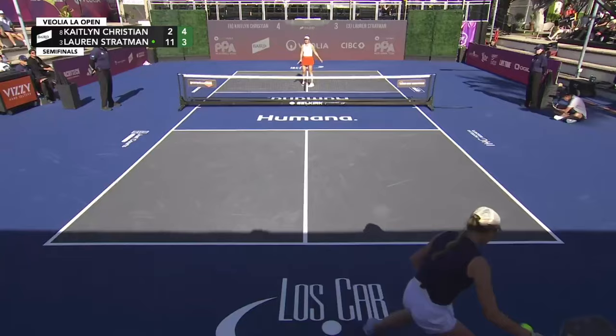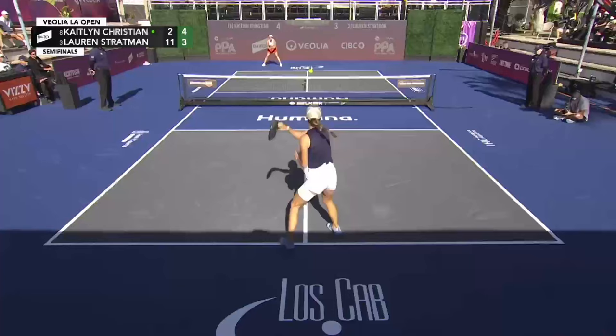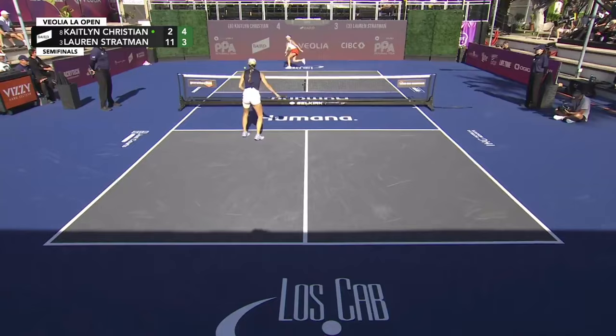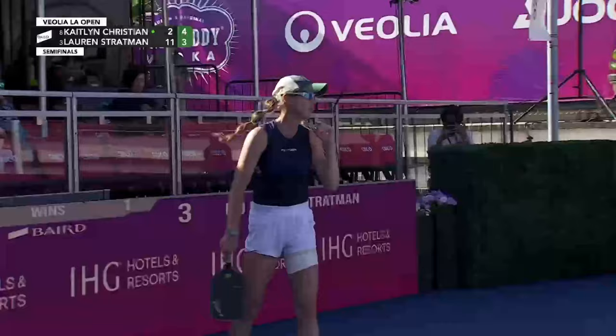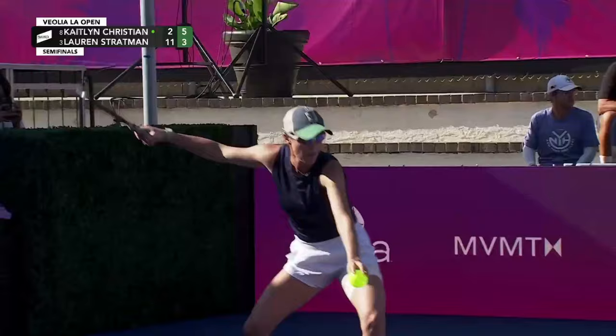She got exactly what she wanted — Kaitlyn Christian staying back, meaning Lauren Stratman was unable to come up with the approach shot. Corner to corner — smart play from Kaitlyn Christian. Whoever gets in first is at a huge advantage right now between these two ladies. 5-3. First ever meeting between these two.